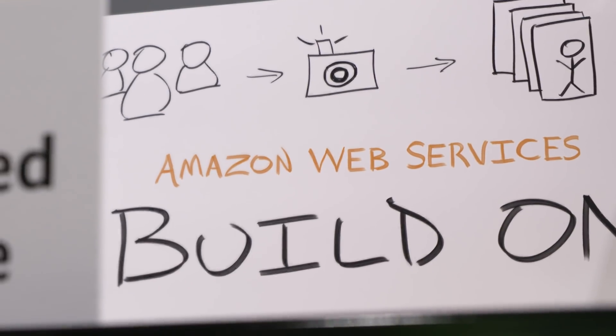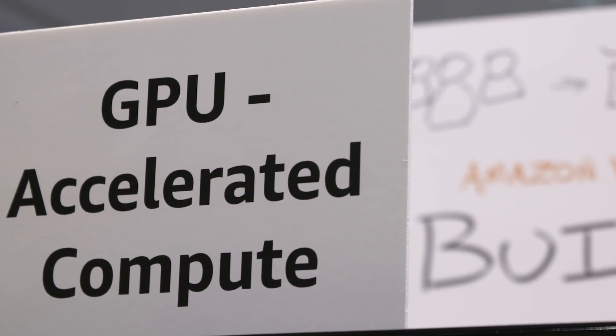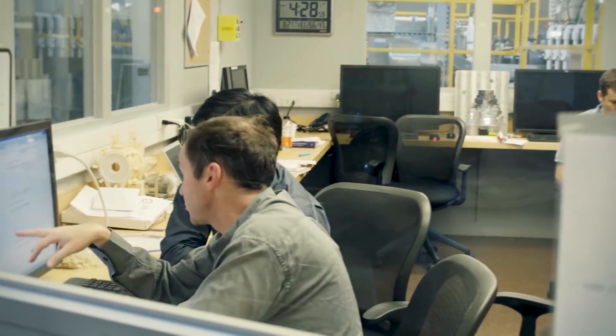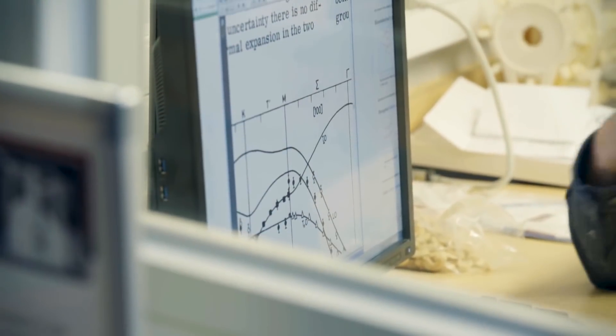With AWS we have a broad portfolio of services that work really well with our GPU compute offering, to basically allow builders to build the application they want to build when they want to build it. We're partnering to build the largest supercomputers in the world, and we've got a unique interface that we've co-designed together between our CPU and the Volta GPU.